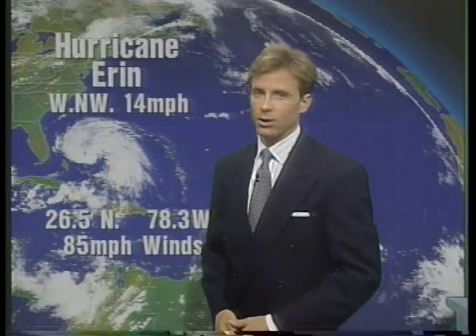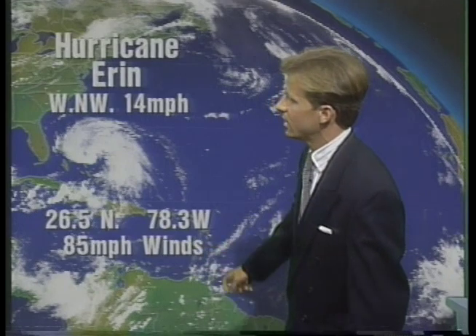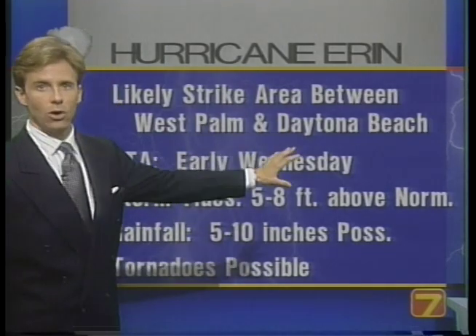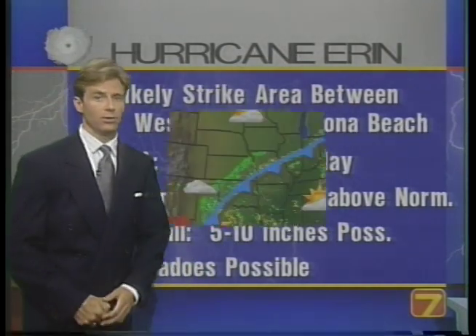Watch the two tropical systems — one over Texas and Hurricane Aaron moving into Florida. Already the clouds are over Florida and the northern part of those clouds is already up into Wilmington. We could see a little bit of moisture and certainly some clouds by tomorrow afternoon. Hurricane Aaron is moving west-northwest at 14 miles per hour — winds at 85 miles per hour. The most likely strike area will be between West Palm and Daytona Beach, and the eye should move ashore around early tomorrow morning. Flooding rain is possible and maybe a few tornadoes as well.